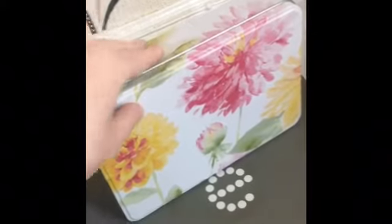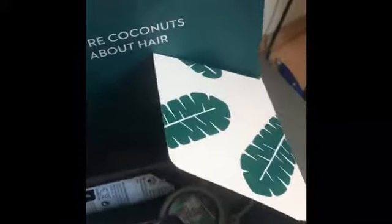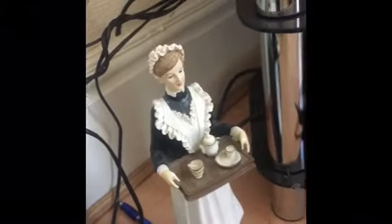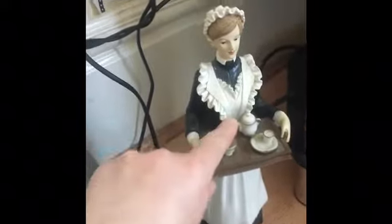I also have another box with just bits and pieces like perfumes and some mineral water — it's a bit of a random box. Next to that is this little ornament that my nan and granddad got me before I went to do three months working and living in America.